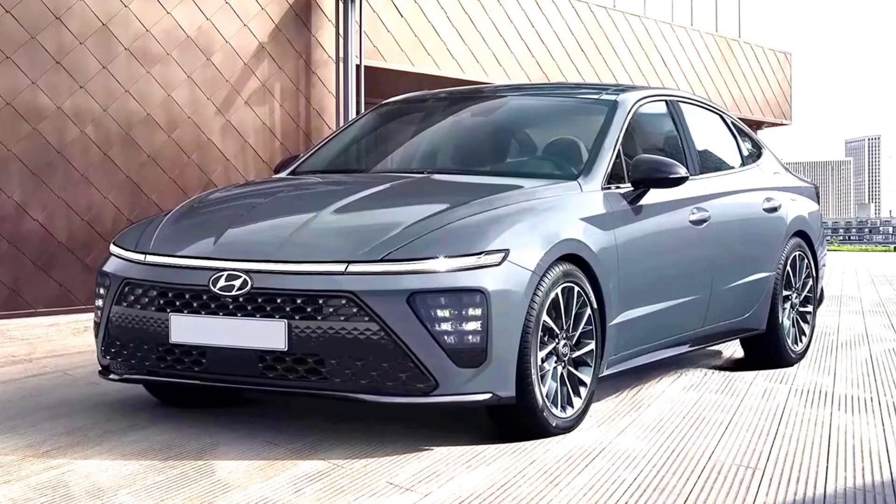The Sonata has been part of the South Korean company's model range since 1985, when the first generation of the sedan was introduced. Today, the assembly line is already the 8th generation with the factory index DN8, and its premiere took place in March 2019.